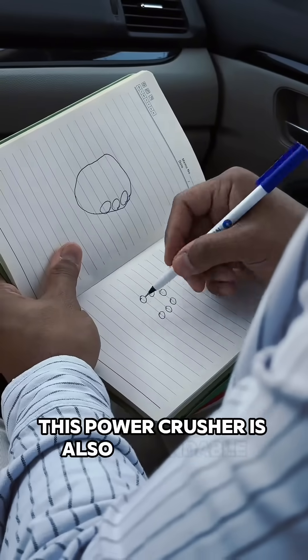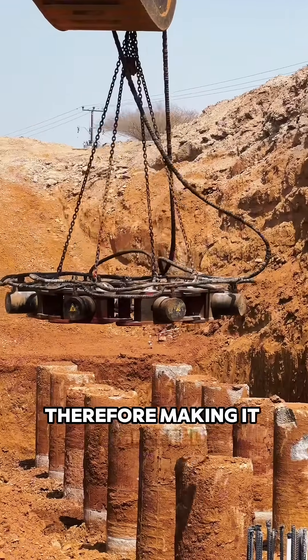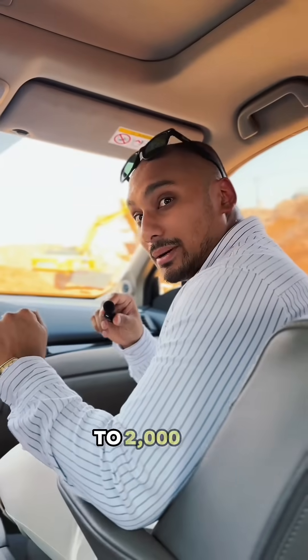This pile crusher is also expandable by simply adding another module to the attachment, making it completely adjustable to the pile diameter on site. Sizes could reach from 500 mm to 2,000 mm maximum.